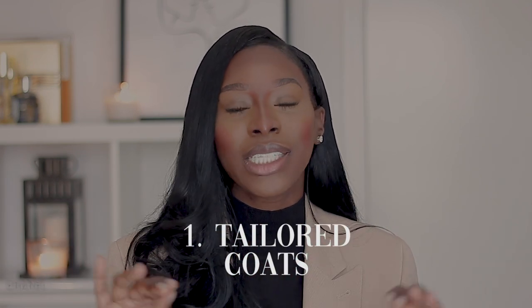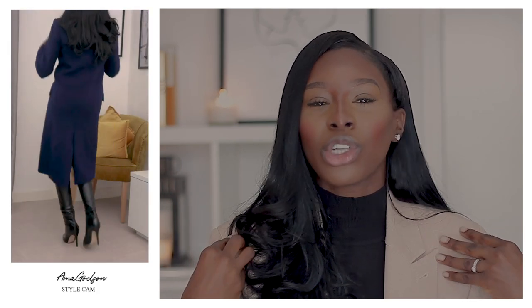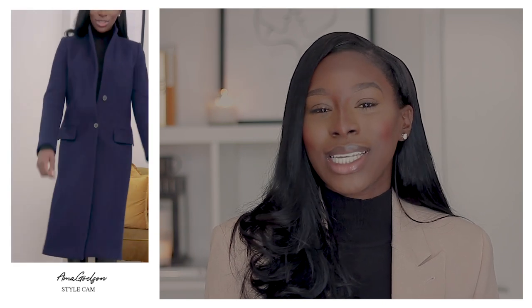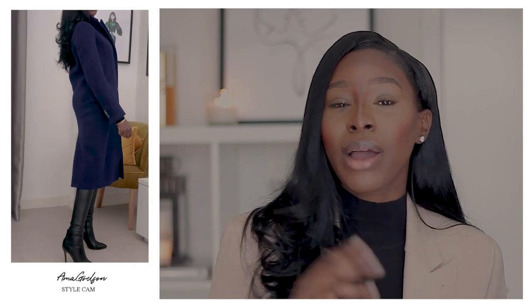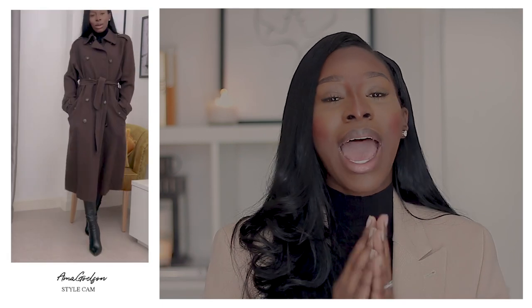The first jacket I would 100% recommend is a tailored long coat. A tailored coat is almost like an extension of a blazer — it's got a nice lapel, structure, and shoulder pads, but it keeps you warm. I love a tailored coat because it's super smart, keeps you warm, and you look stylish at the same time. When buying tailored coats, stick to very neutral, dark colors that you can wear with many different outfits.